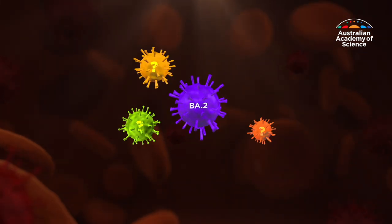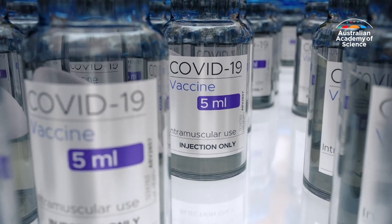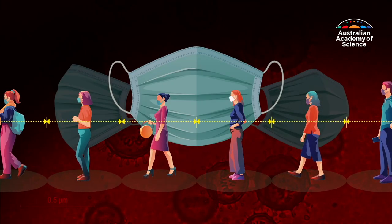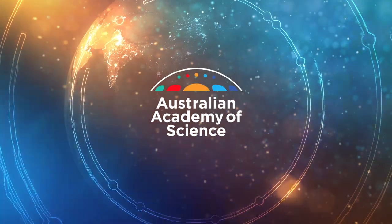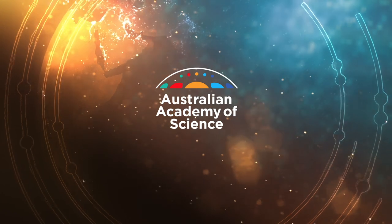New variants and sub-lineages will keep emerging as people continue to become infected. That's why scientists are pushing for higher vaccination rates and for strategies such as physical distancing and mask wearing to help slow global transmission. The Australian Academy of Science — because questions need answers.